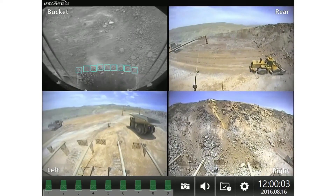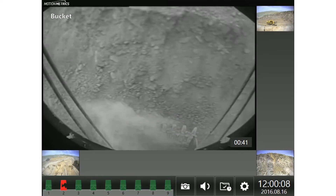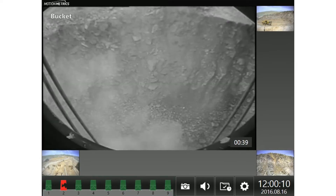Shovel Metrics detects missing or broken shovel teeth in real time, alerting the operator and potentially saving millions of dollars by preventing unplanned crusher downtime.